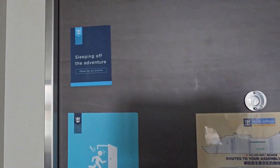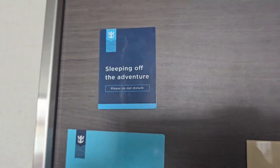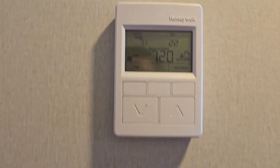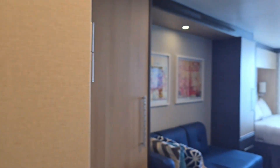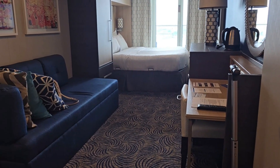There is a little sign you can put outside your door if you want to not be disturbed by your steward. To operate the lights and the air conditioning, you insert the card. Above that is your temperature control thermostat. This is again balcony cabin 12214.